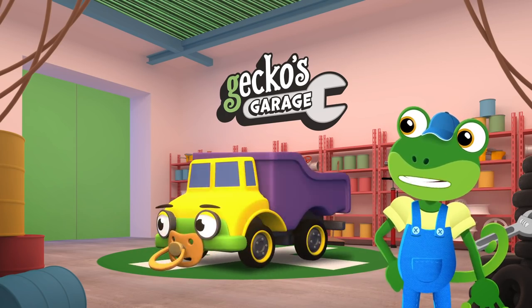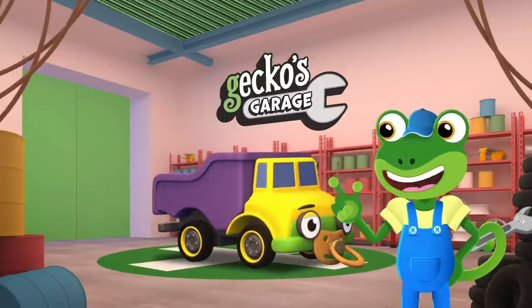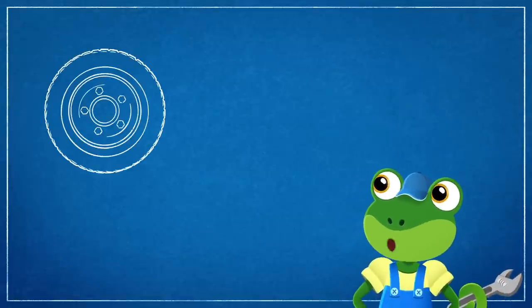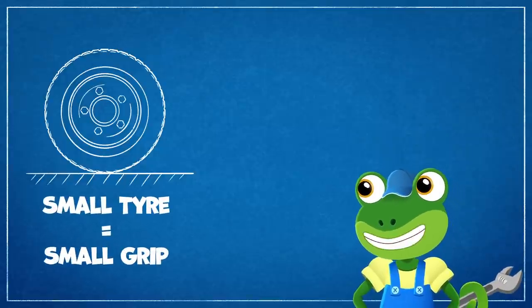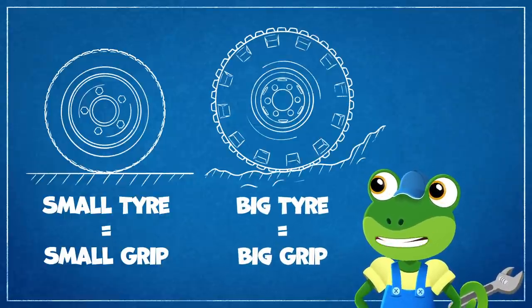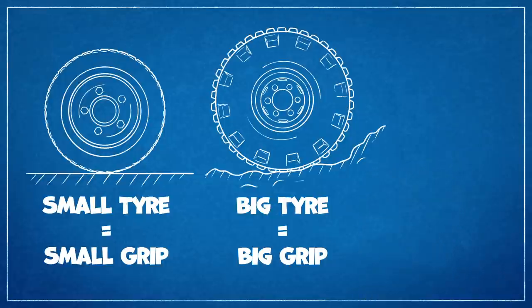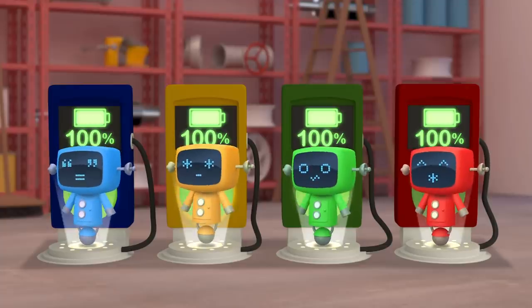Let's all see what we can learn as we make Daisy dumper truck turn! Those tyres look awfully small, even for a baby truck! They look more like car tyres to me! Tyres have tread on the outside so they can grip the ground! Small tyres have small grip to keep our cars safe on the roads, but building sites are muddy and bumpy places, so construction trucks need big tyres with big grip! OK Daisy, let's get the mechanicals to swap your tyres for bigger ones!